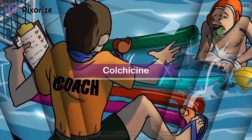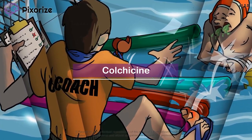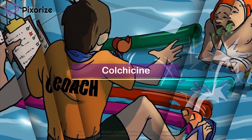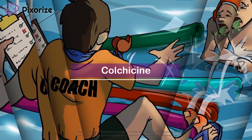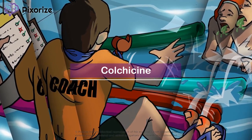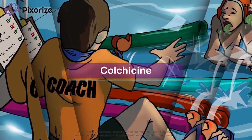Colchicine is an anti-inflammatory drug used to treat gout, a type of arthritic inflammation. Colchicine works by blocking microtubule polymerization, which impairs the inflammatory response of neutrophils. In this video, we will be learning more about colchicine with a visual mnemonic.